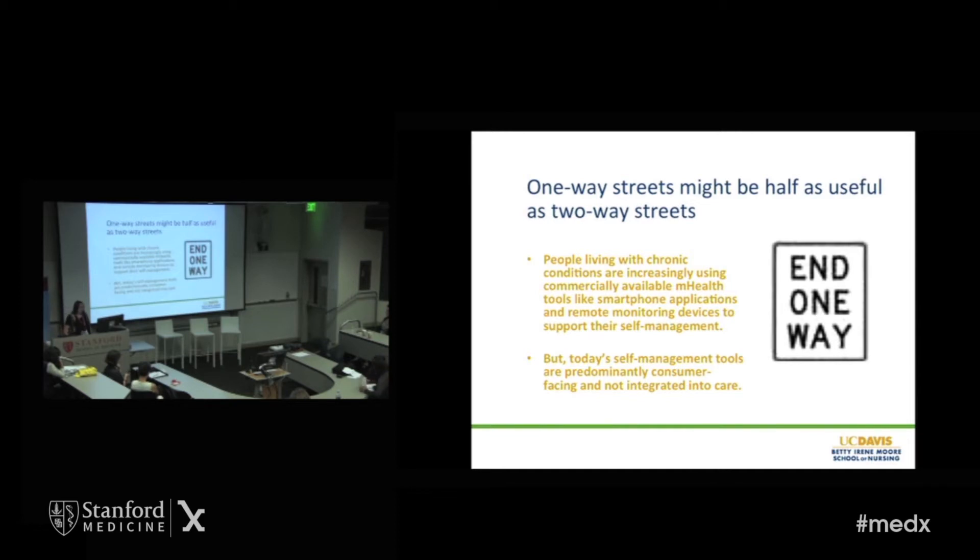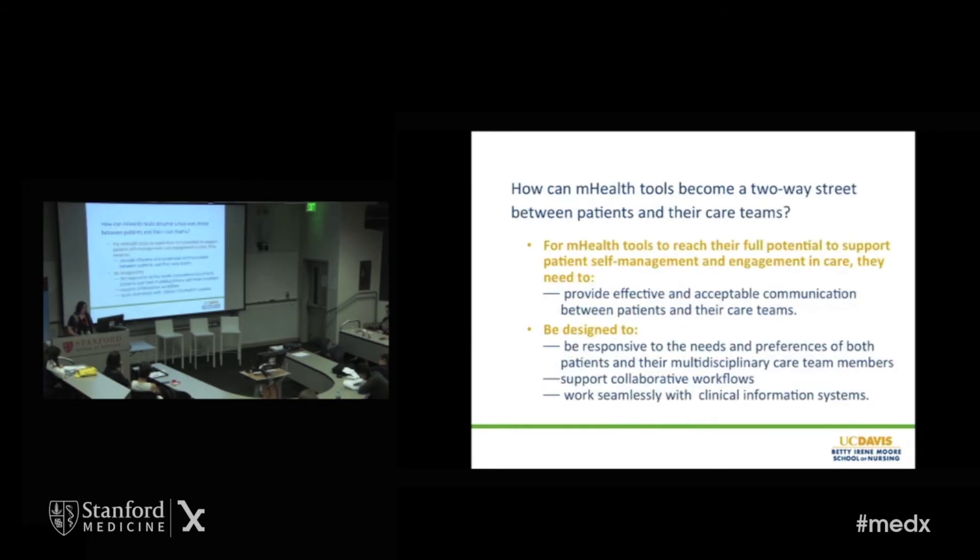The last time I checked, a one-way street seemed to be about half as useful as a two-way street. The title of this talk is about two-way streets. I want to end this kind of one-way street where you've got commercial apps that are consumer-facing and just don't connect anywhere. People are really using these a lot, but not enough of these self-management tools are integrated into care. So how can mHealth tools become a two-way street between patients and their care teams?